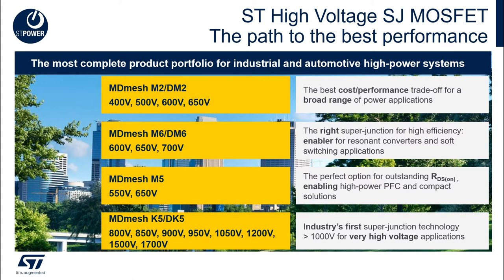MOSFETs are a very popular choice in these applications because they deliver higher switching frequencies and efficiency, even at lower load levels. ST's market leadership in MOSFET production over many years means that we have a very wide range of high voltage MOSFETs with various characteristics tailored for different applications.